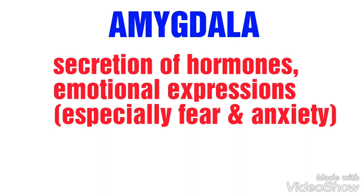Finally, the amygdala. The shape of the amygdala is like an almond. It is symmetrically arranged near the center of the brain, just above the hypothalamus and almost directly behind the temples. It is commonly associated with secretion of hormones and emotional expression, especially of fear and anxiety.